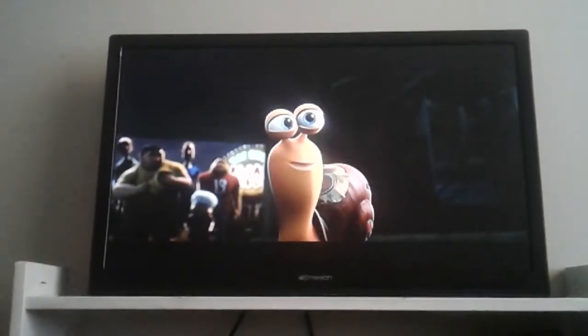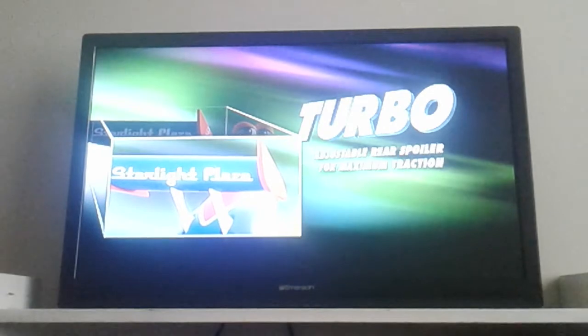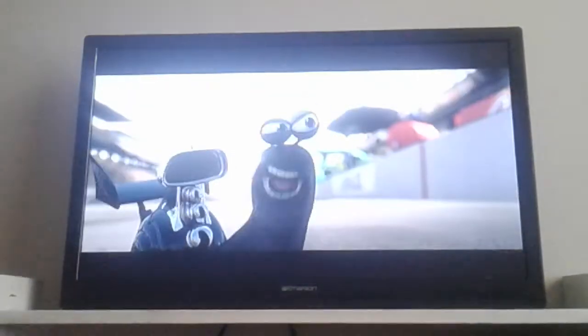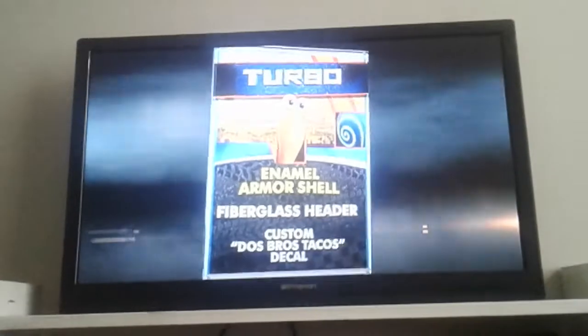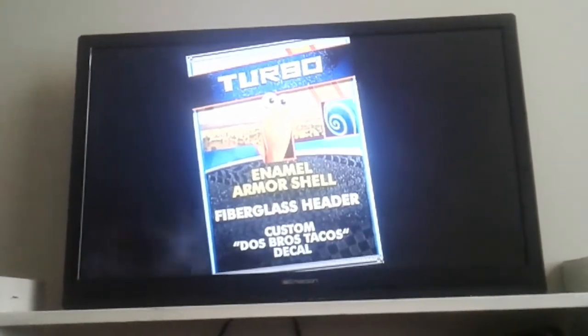My name is Turbo. Adjustable rear spoiler for maximum traction, with side scoop ventilating lumbers. Number five has truly come alive. Turbo's brand new enamel armor shell and fiberglass header protect the ride on the inside. Awesome.